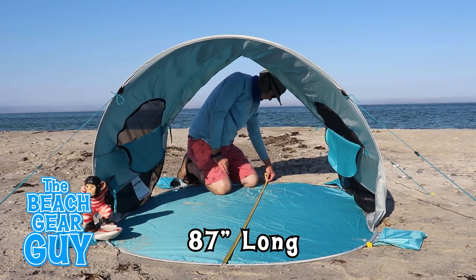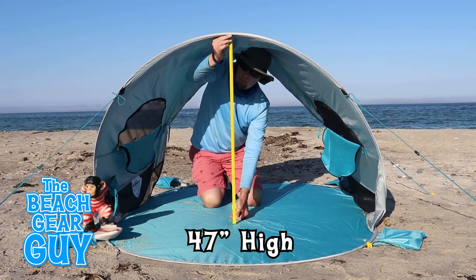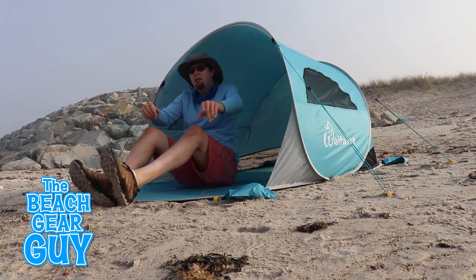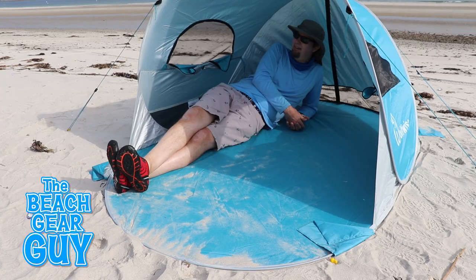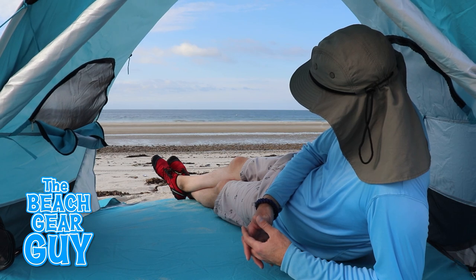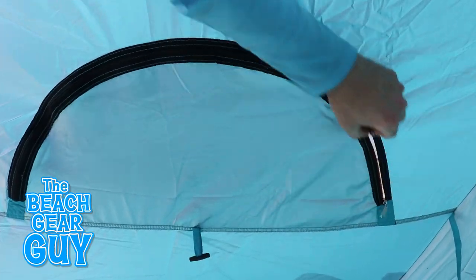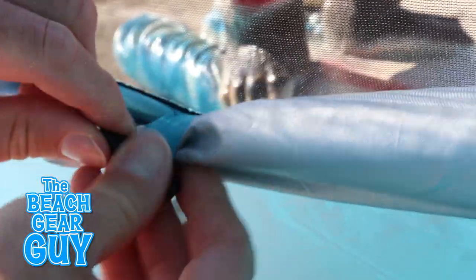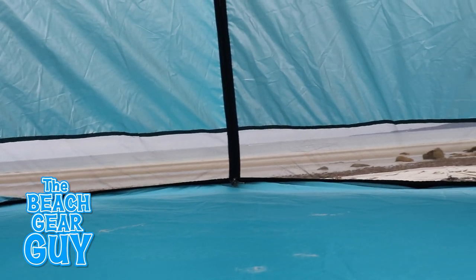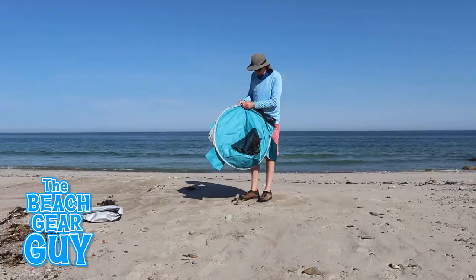Wolf Wise suggests that this particular beach tent — referred to as the Split Wave R10 — is a three-to-four person tent, which includes three adults or two adults with two kids. I'm thinking this capacity could actually work out if everyone is sitting on their bottoms. Don't worry about ventilation, because there are two mesh windows that can be easily rolled up and toggled, plus mesh vents on the bottom of the rear door for better dissipation of body heat and odor.